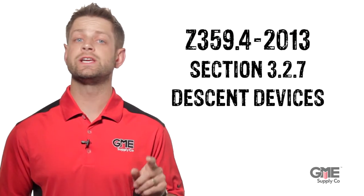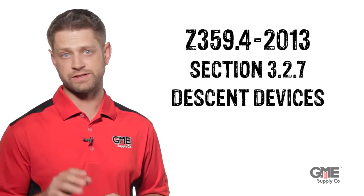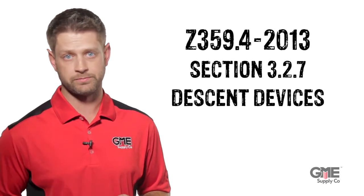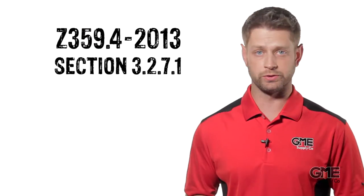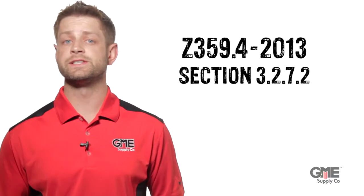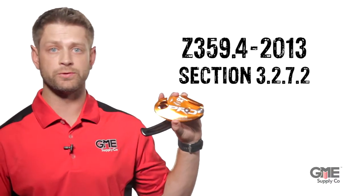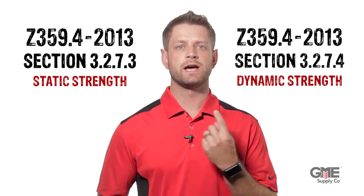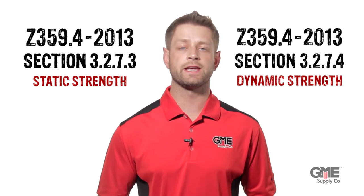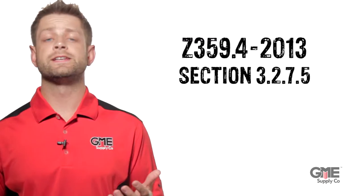Section 3.2.7 covers Descent Devices specifically. 3.2.7.1 covers Descent Energy and Capacity for both Single and Multiple-Use Devices. .2 looks at Descent Speed — for devices like the D4 from Westfall Pro, the maximum Descent Speed is 6.6 feet per second. .3 and .4 cover Static and Dynamic Strength. Finally, .5 covers General Function of the Device. This is where the Anti-Panic feature comes into play: if you apply excessive force or let go of the device completely, it will halt the descent within 6 inches.